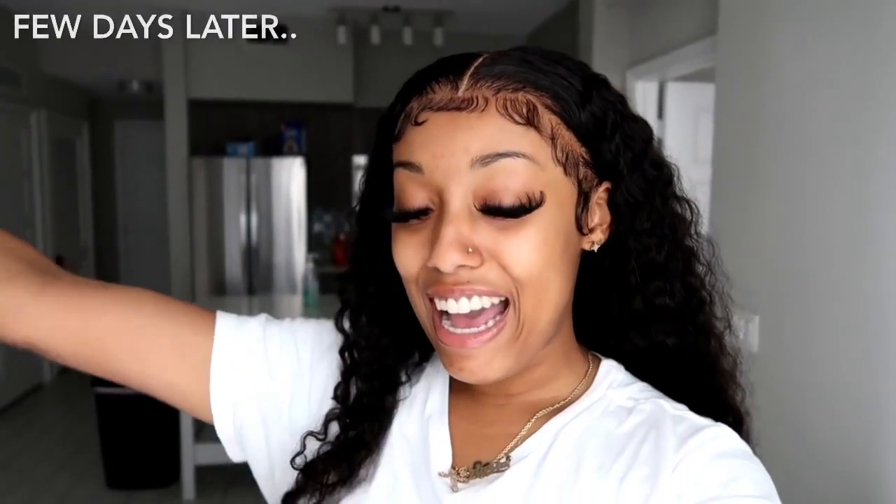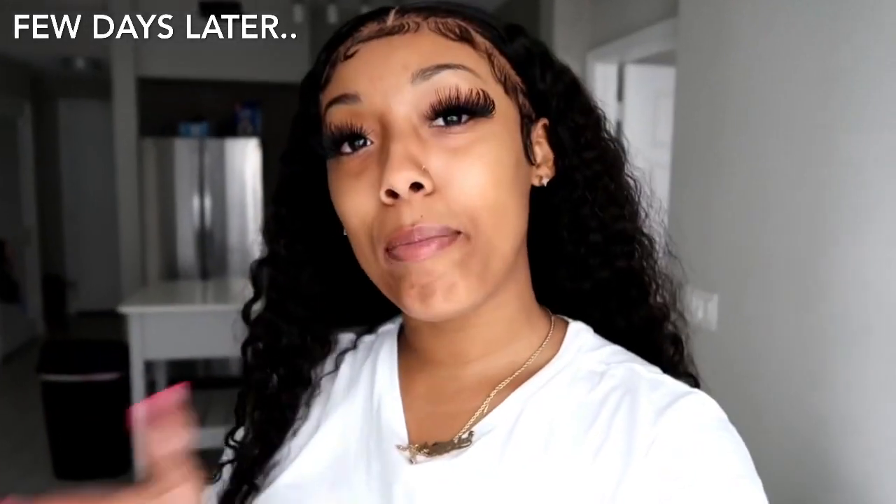Good morning, guys! I am in my brand new apartment. I've been here for about a week now and I'm just getting adjusted to living by myself — and I like it a lot. I look crazy right now but I just woke up, so it doesn't matter. I never lived on my own before, so this is a big deal for me.